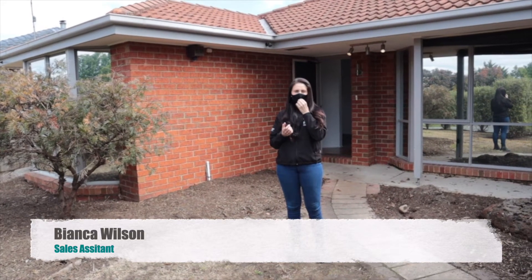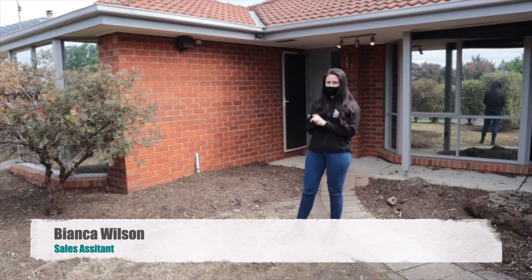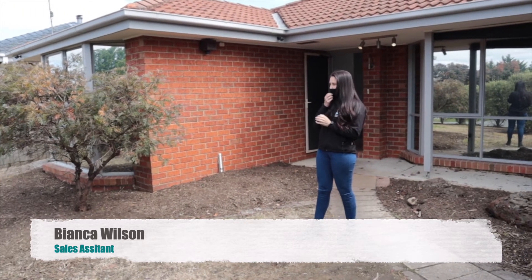Hi everyone, Bianca from Fix El Pay. Haven't been out and about in a little while but I'm back here at Pakenham just to show you the finished works. We're out the front at the moment.